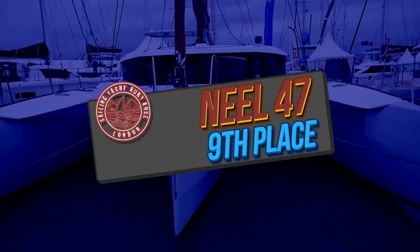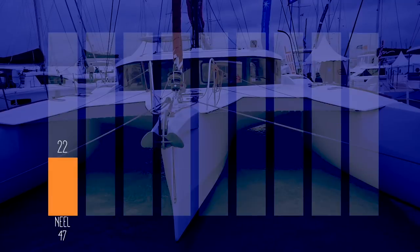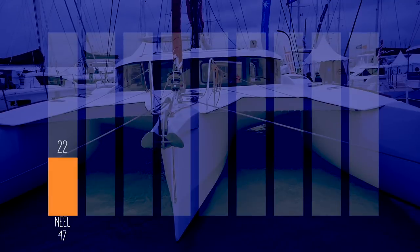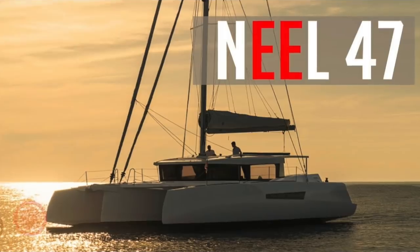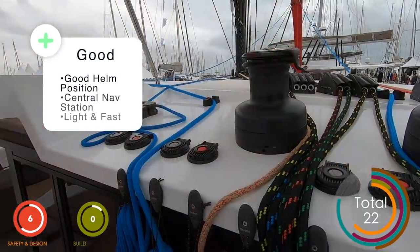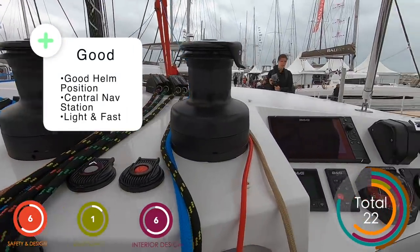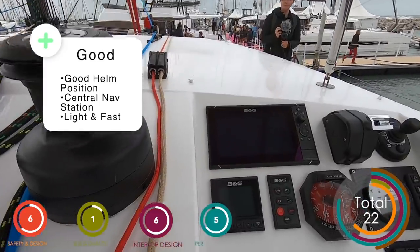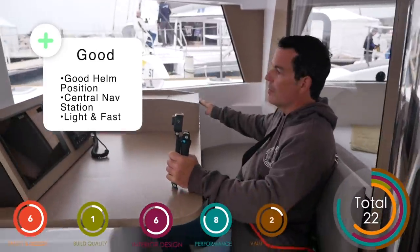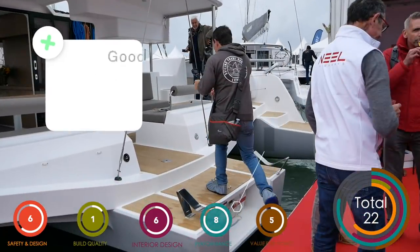Let's start this rundown with the lowest placed boat. Unfortunately someone had to be last, and this dubious honor falls to the Nil 47. Once your scores had all been counted, the average vote for the Nil 47 was 22 out of 50. The positives: the helm position was fantastic, it has a lovely central nav station, and it's light and fast. We were also very impressed with the position of the life raft — good access in case of emergency.